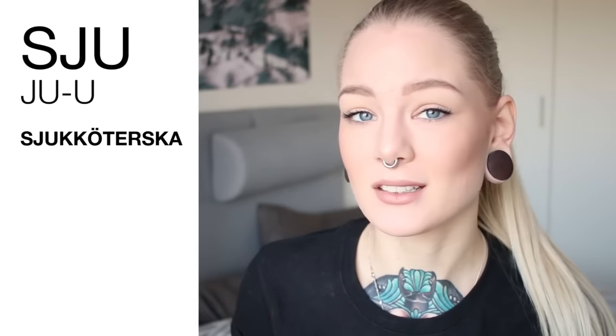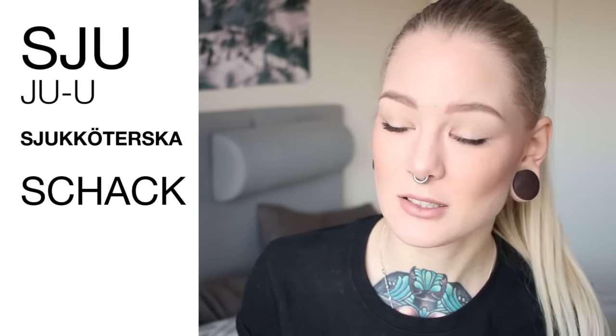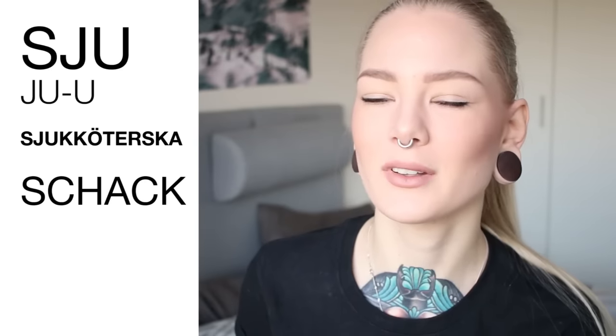Chess in Swedish is schack, and that is spelled S-C-H. It's basically the same sju sound, but it's spelled completely differently — it's not S-J, it's S-C-H.